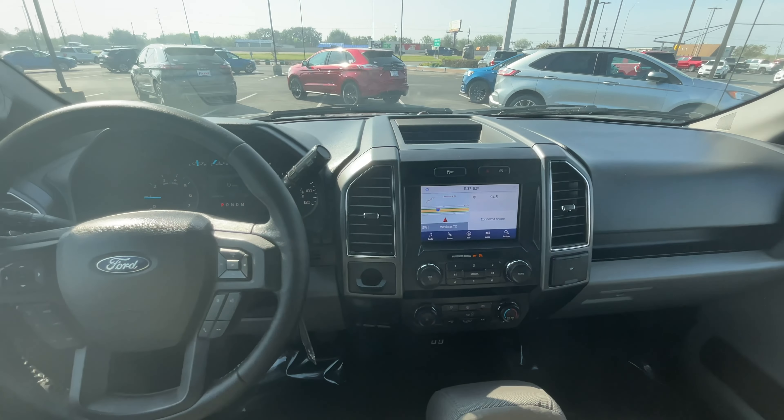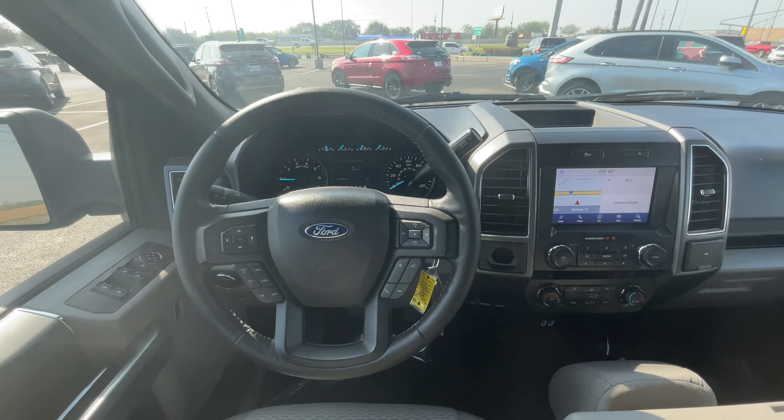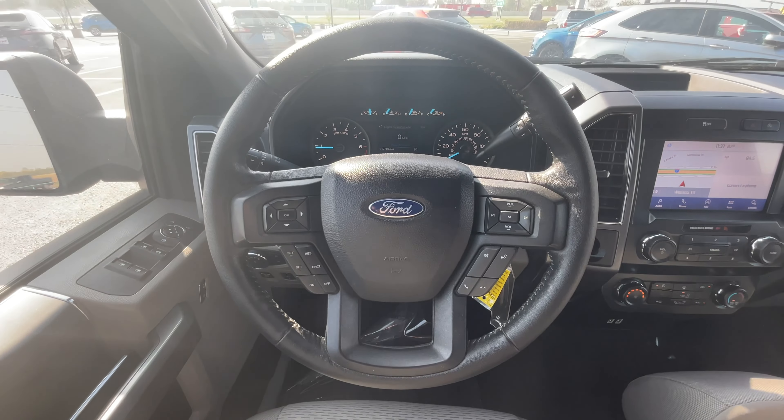Don't forget to use our online tools to find out the value of your current vehicle so you can take advantage of our easy trade-in process.